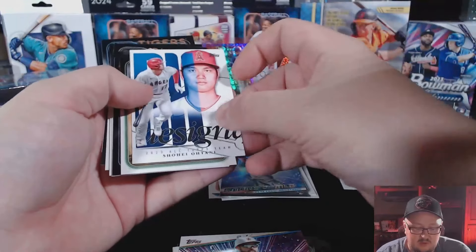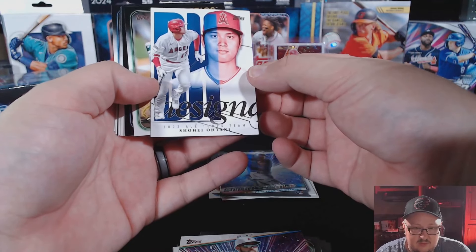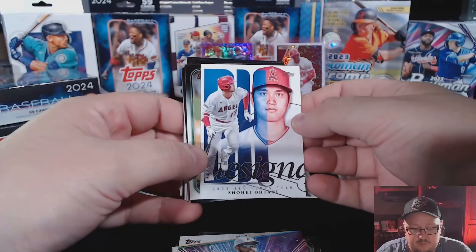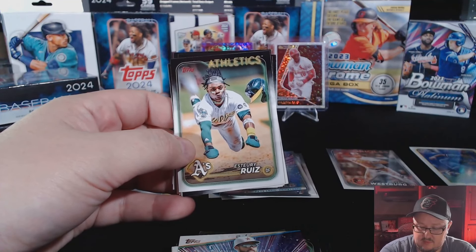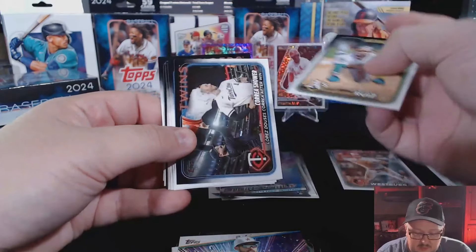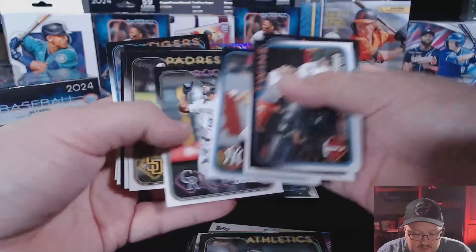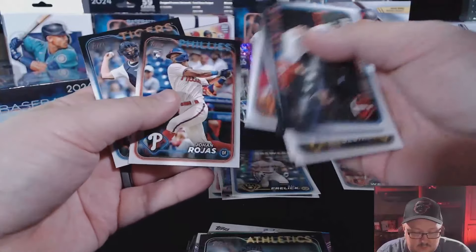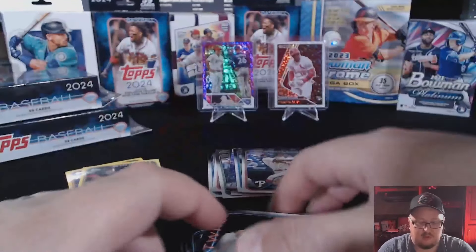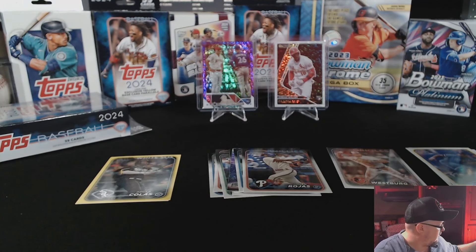We got a Shohei Ohtani insert — like that, pretty cool. There's an Anthony Volpe, there's a Sal Frelick. Johan Rojas rookie card, Jake Rogers. All right, we're through pack number one — let's jump into pack number two.